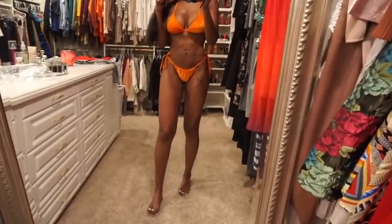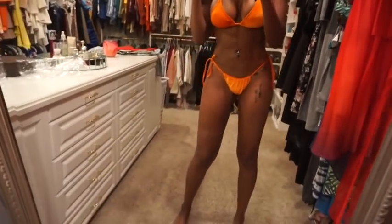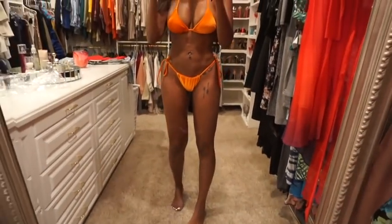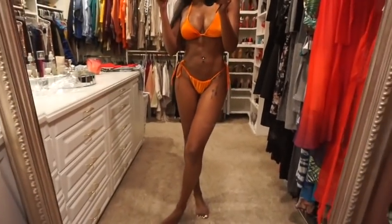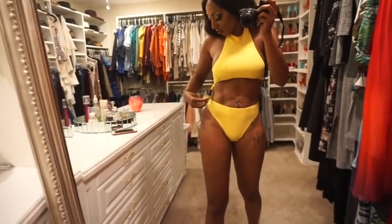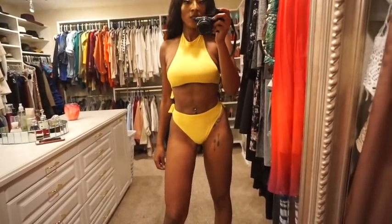This one is really cute. The material is so bomb on it. I ordered this one in a small and there's really not that big a difference in fit between the medium and the small. The color is so gorgeous and looks really good. This swimsuit is really, really cute — it's up there with the blue monkini for my top picks. I love that blue monkini and this orange one is a close second.